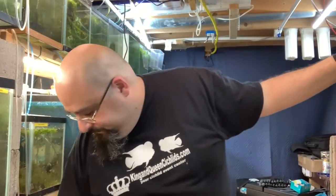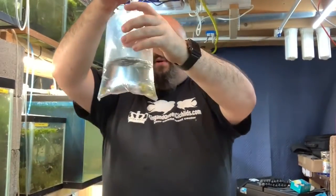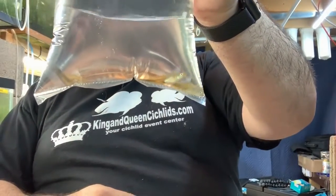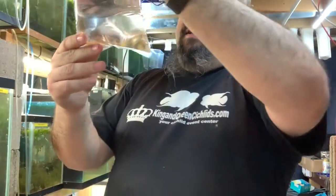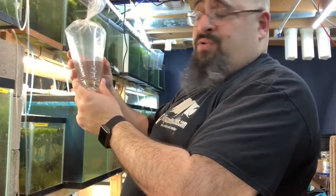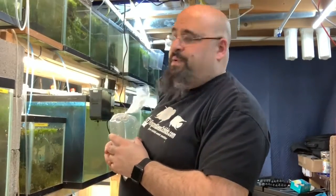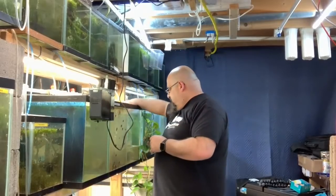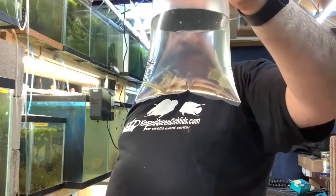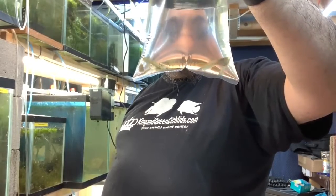So, would you like to see the fish? In this bag we have four blue neon females, and one of them looks like she's ready to pop today. He said he didn't lose that many — I was pretty happy with that. They're pretty nice size. These are the blue cobras — I got three pairs.